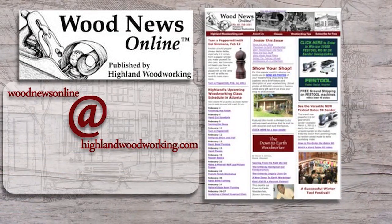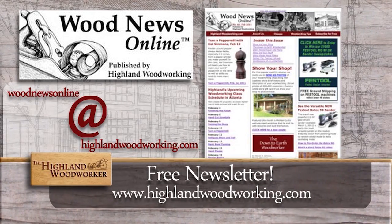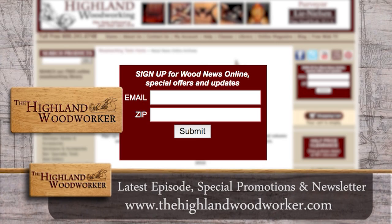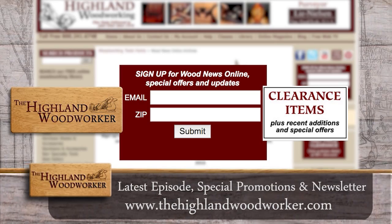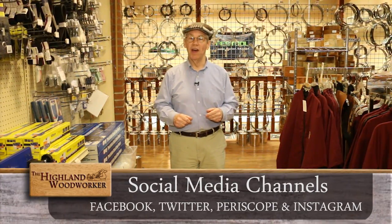Improve your woodworking experience — sign up for Wood News Online, a monthly newsletter showcasing the latest news, tips, and classes Highland Woodworking has to offer. By signing up, you'll receive the latest episode of the Highland Woodworker, special store promotions, and Wood News Online delivered straight to your inbox. Sign up today. Well, that's all the time we have for this episode. Follow us on our social media channels as well. Until next time, I'm Charles Brock, and I'm a Highland Woodworker.